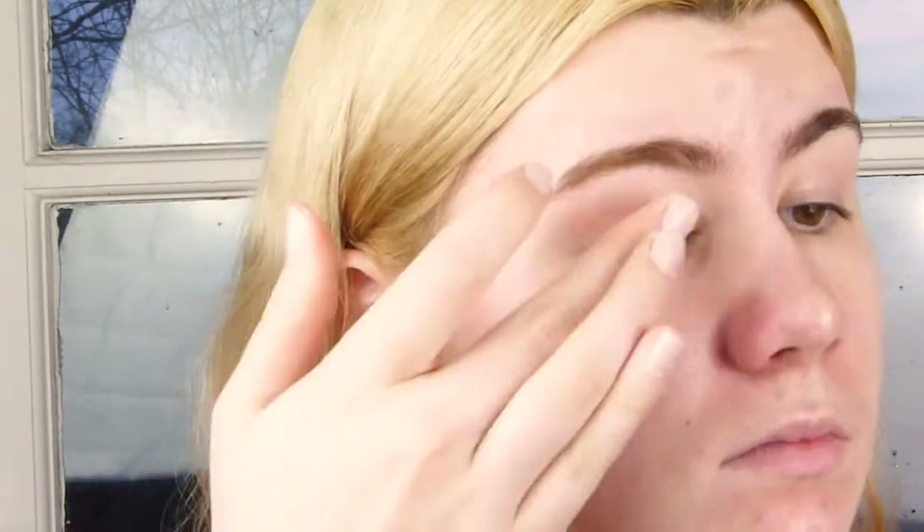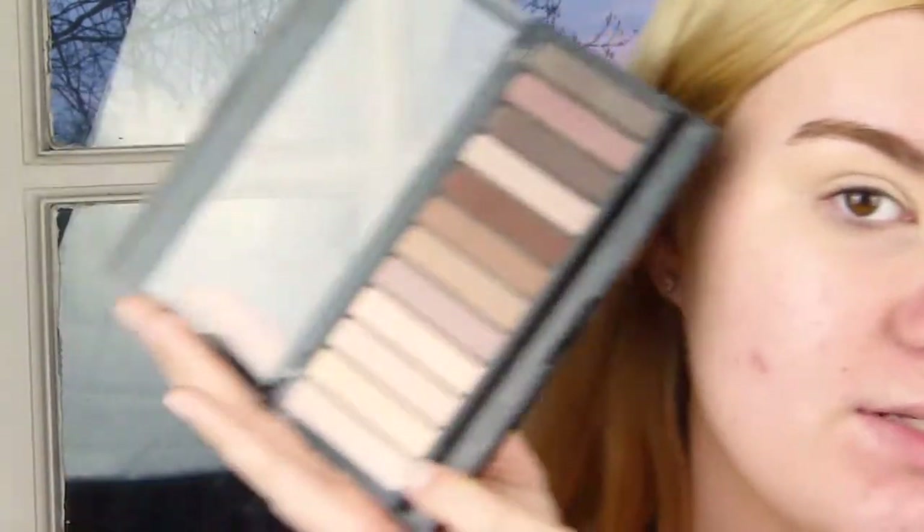For eyes, I'm starting off with my Maybelline 24 Hour Color Tattoo in Creme de Nude. And then I'm going to go over the top with my Makeup Revolution Redemption Palette in Essential Mattes 2, using this shade here.